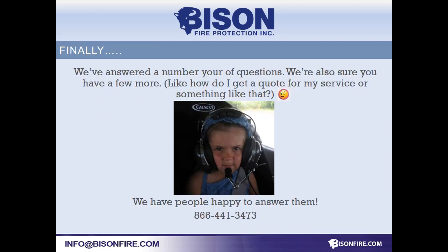I've shared a lot of information about fire extinguishers and I know you have more questions. Give us a call. We'll gladly answer them. Thank you.